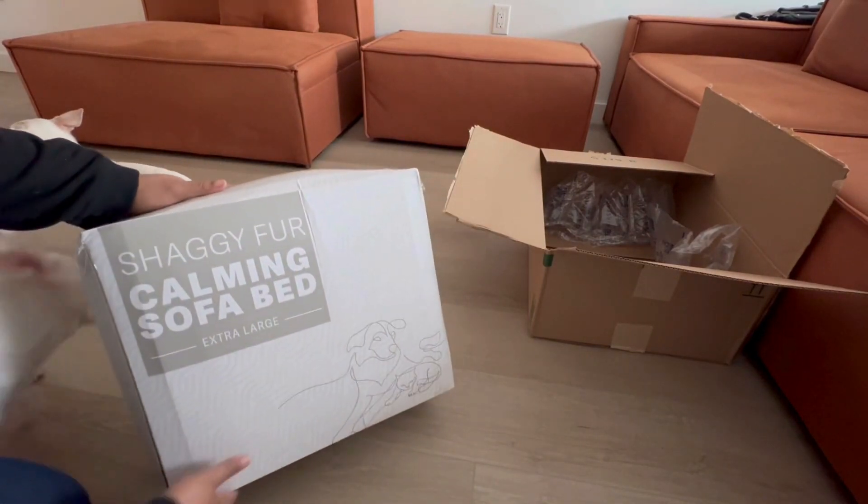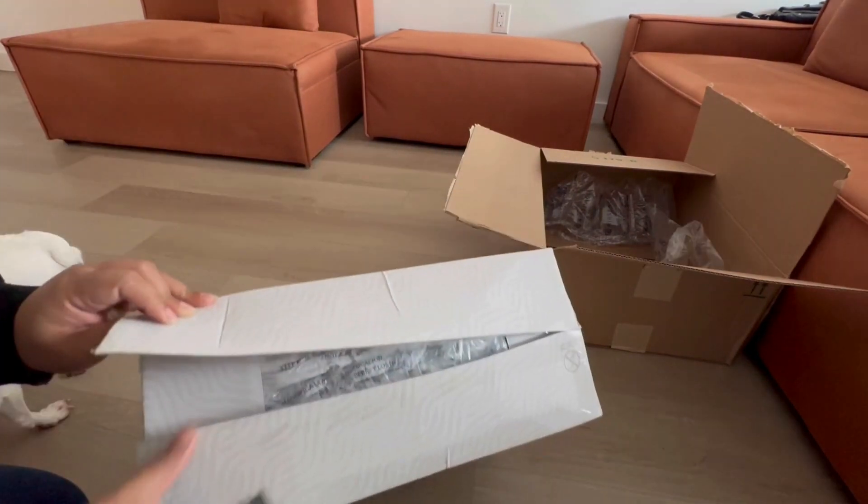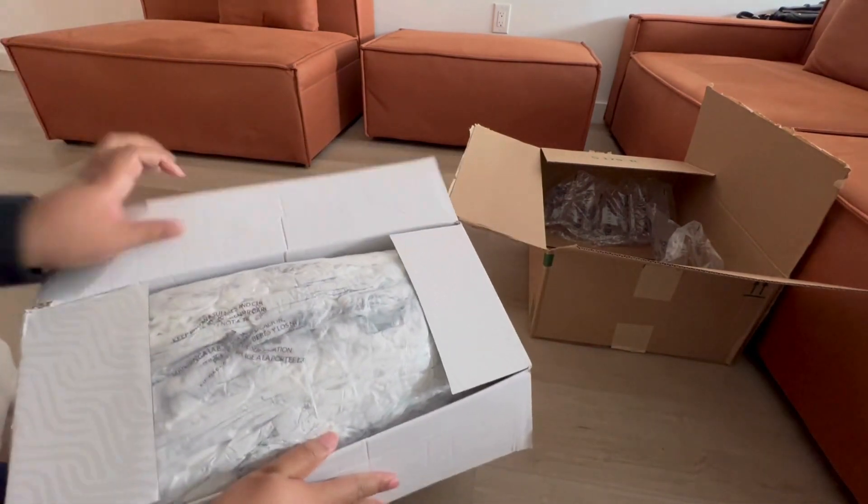As a dog mom, I'm always on the lookout for the perfect cushion for my fur babies, whether it's a cozy blanket, a plush pillow, or a comfy bed.